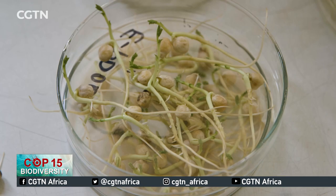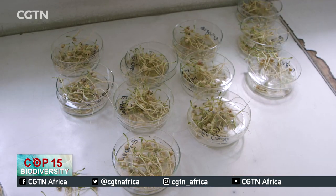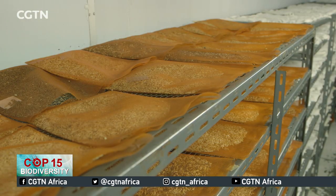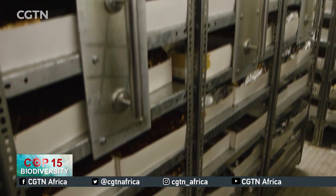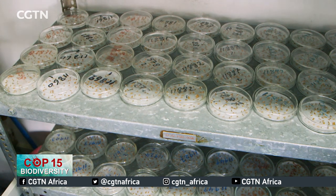In the germination test, we test the viability of the seed. If the seed's viability is more than 85 percent and there are enough seeds, we will store them in the cold room. If only a few seeds are collected, they are put in this cold storage chamber at 4 degrees Celsius. After a year, they are taken back to be planted for multiplication and regeneration.